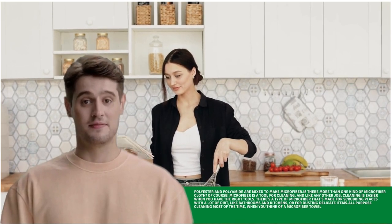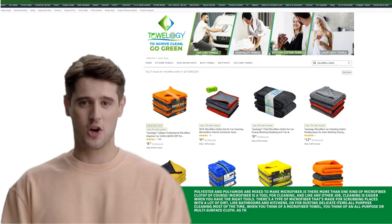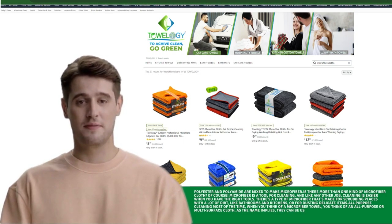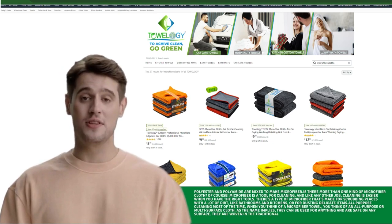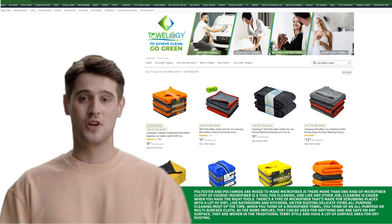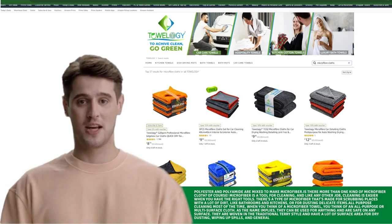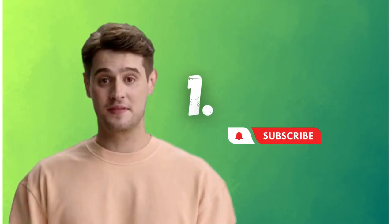All-purpose cleaning: most of the time when you think of a microfiber towel, you think of an all-purpose or multi-surface cloth. As the name implies, they can be used for anything and are safe on any surface. They are woven in the traditional terry style and have a lot of surface area for dry dusting, wiping up spills, and general cleaning.